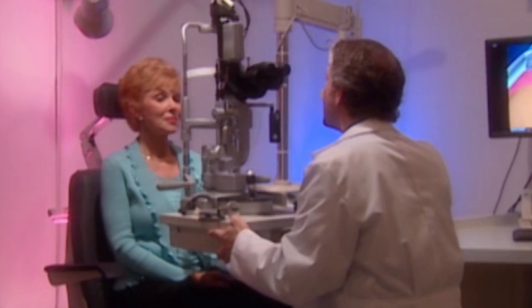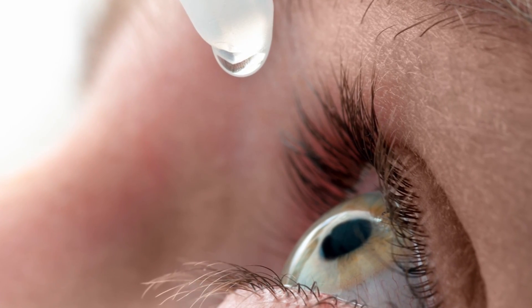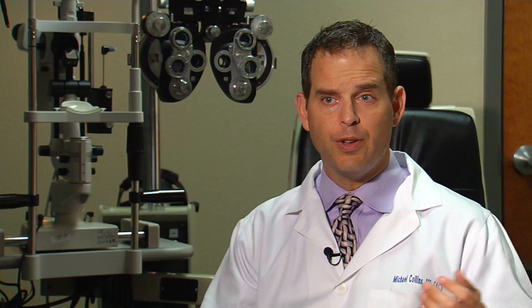The elevated pressure is caused by too much fluid in the eye. The most common treatment is medicated eye drops, which either decrease fluid or help it exit quicker. The first drops used were not that great, and the ones we have now are okay, but they all have side effects.